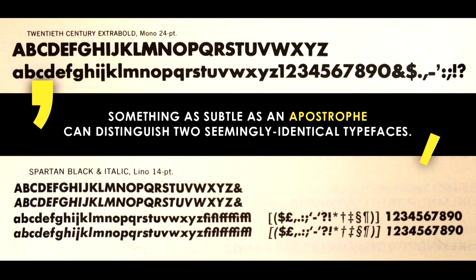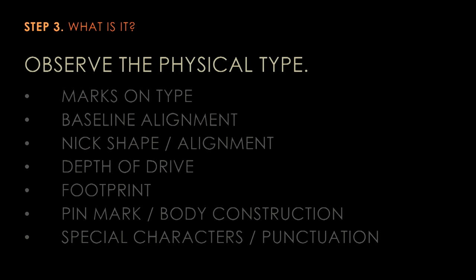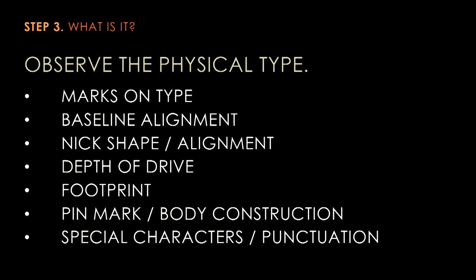To give you an idea of how far into the weeds you can get — typefaces such as 20th Century Extra Bold and Spartan Black look incredibly alike when they're sitting there in their galleys, and sometimes it came down to just looking at the apostrophes and identifying the differences between those two typefaces through that one single character.